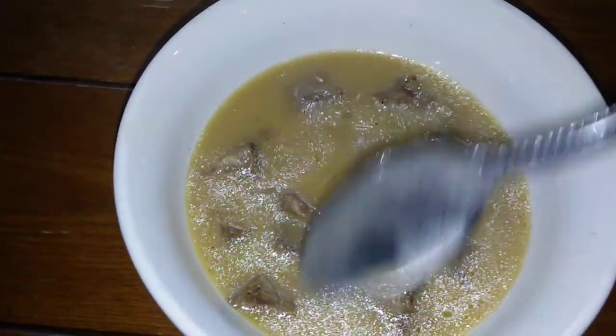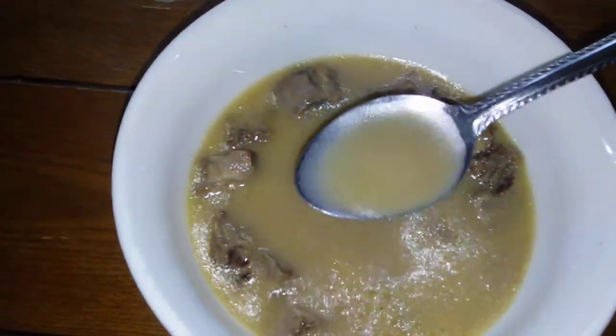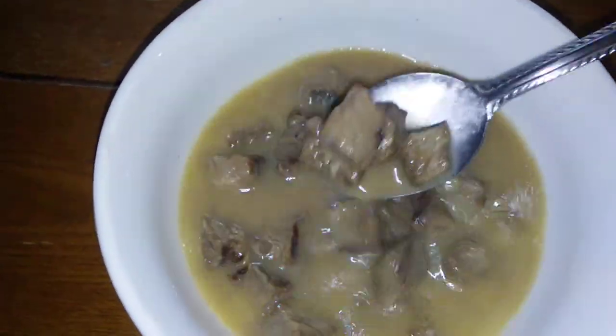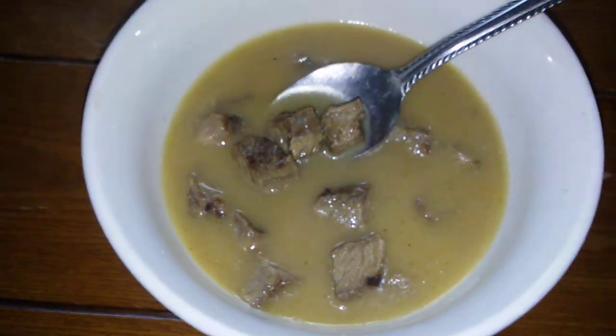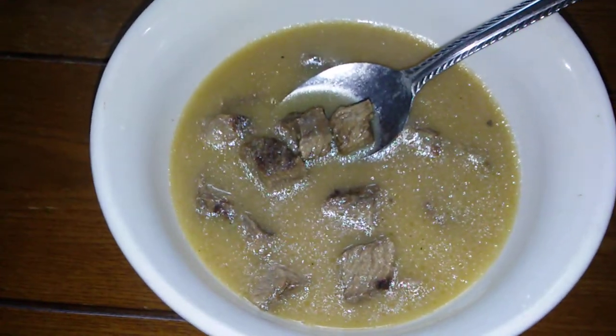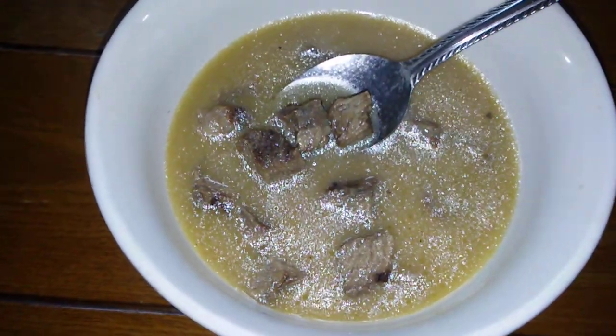I heated it through with a big chunk — probably three tablespoons — of grass-fed butter. So I've got an absolutely delicious broth here with chunks of steak. It's a good amount of protein, some good homemade chicken broth or chicken stock.